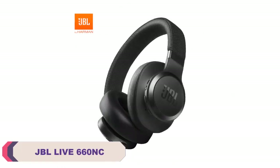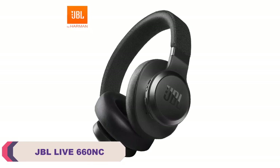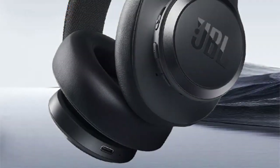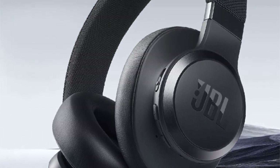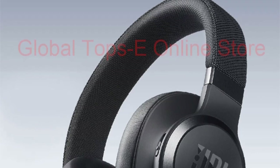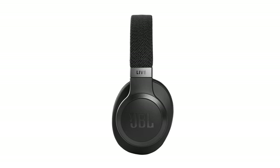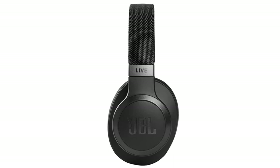Number 1: JBL Live 660 NC Active Noise Cancelling Wireless Headphone. The JBL Live 660 NC offers an impressive combination of features and performance. The Active Noise Cancelling technology effectively blocks out unwanted background noise, allowing you to fully immerse yourself in your music or calls. The wireless connectivity provides convenience and freedom of movement, and the battery life is commendable, providing long hours of playback. The sound quality is excellent, with rich bass and clear highs. The headphones are also comfortable to wear for extended periods, thanks to their ergonomic design and plush cushioning.